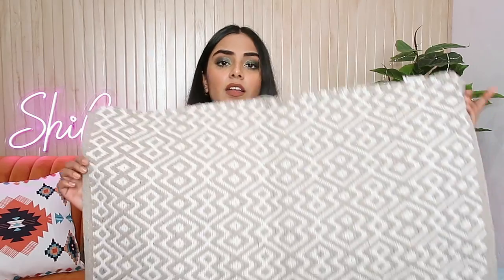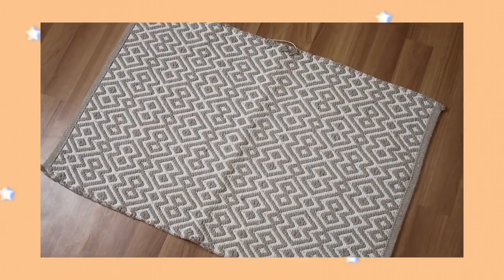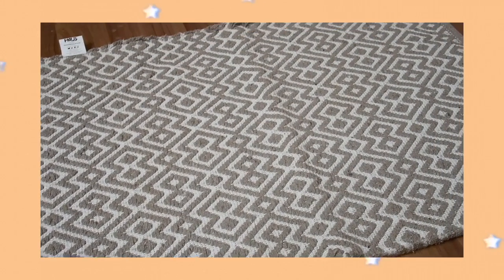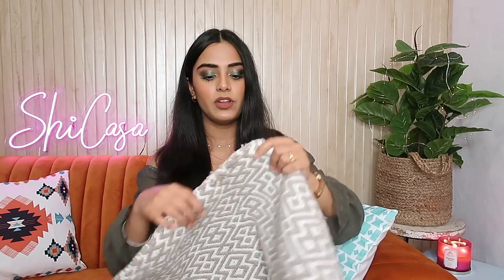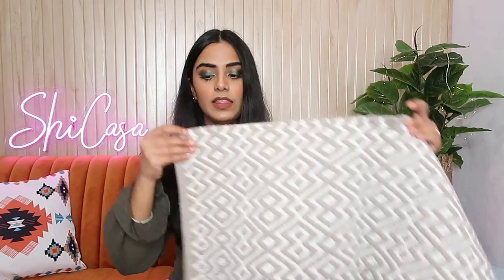I also got one more thing — it's actually a door mat but I think we can use it as a table top as well. It has a very beautiful zigzag sort of pattern with a few dots. I got this for just 150 rupees, which I think is again a good deal. The quality and everything is very good.